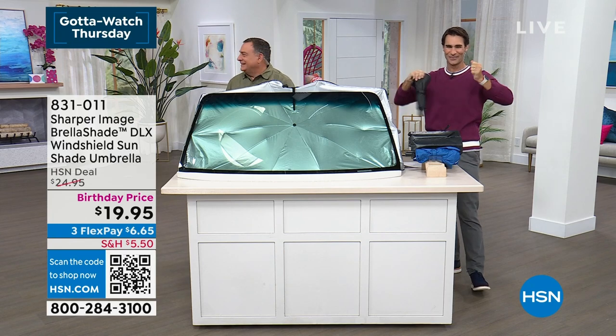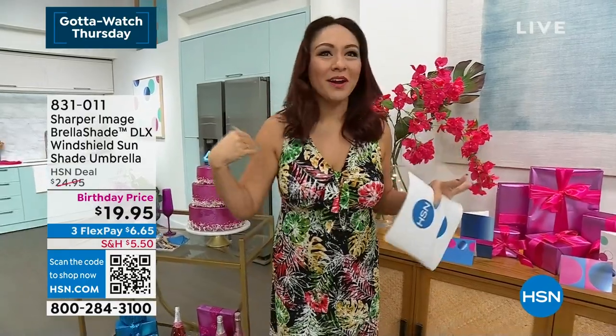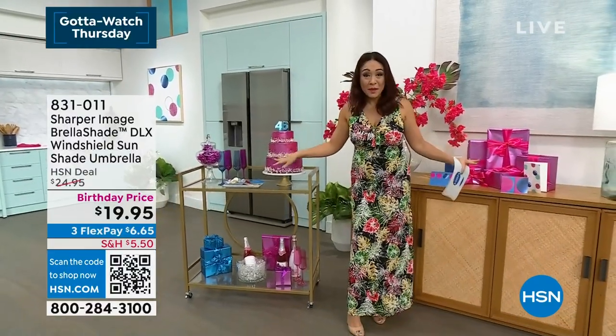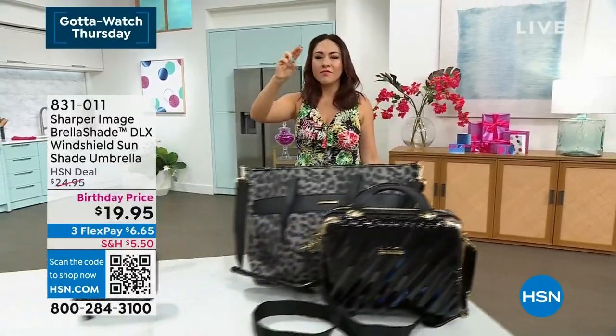Did I hear you call me out on live national TV? Yes, I heard you call me. I got it — I already put it in my cart, already checked out, Lou. I'm taking your guys' advice. I got the blue one. Birthday month! I'm going to give you a sneak peek — remember I said my most used, beloved...